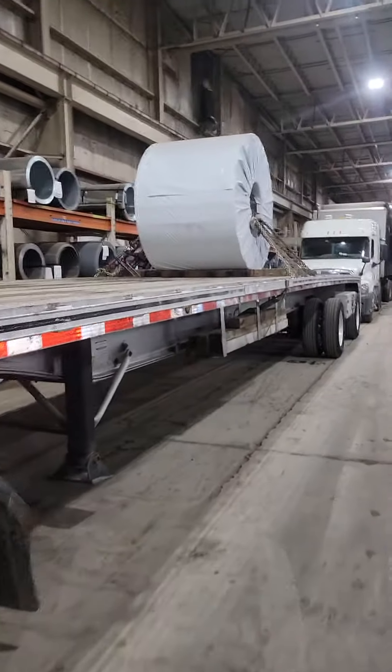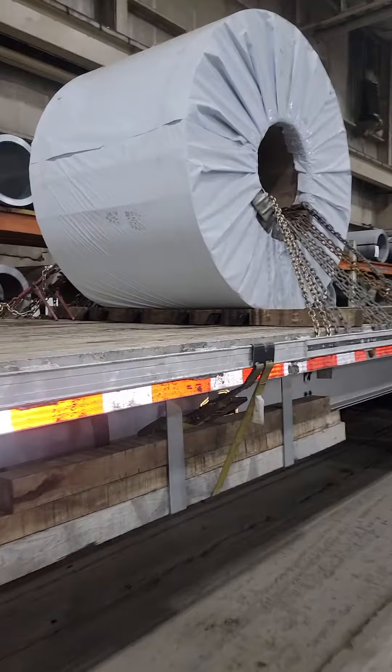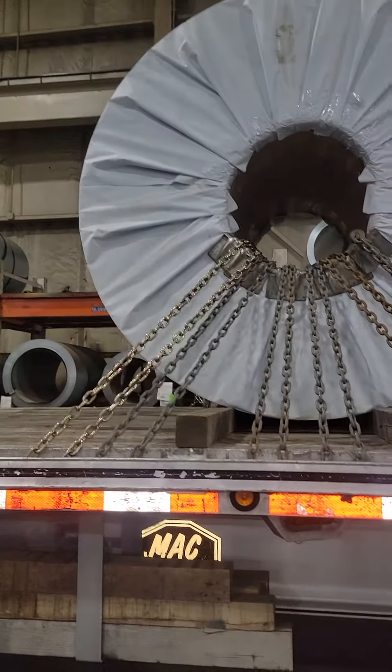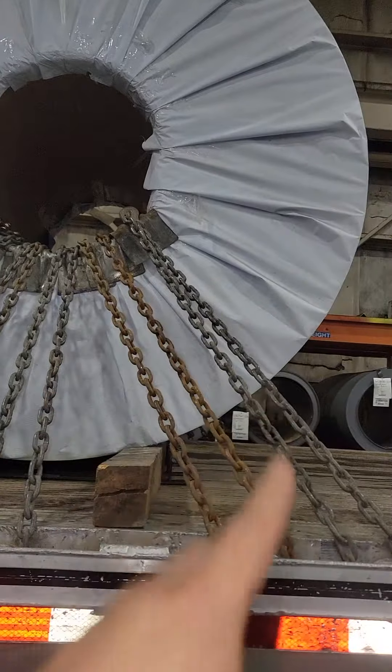Let me show you guys real quick how to secure this coil. I know I've made videos about this before, but as you guys can see, this is a 43,000 pound coil. It takes two center chains, two chains pulling left, and two chains pulling right.